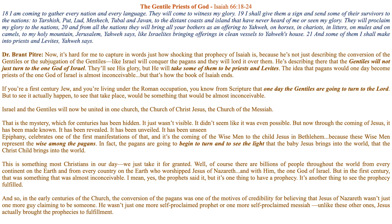'They will proclaim my glory to the nations, to the Gentiles, and from all the nations they will bring all your brothers as an offering to Yahweh — on horses and chariots and litters, on mules and on camels — to my holy mountain Jerusalem,' Yahweh says, 'like Israelites bringing offerings in clean vessels to Yahweh's house.'